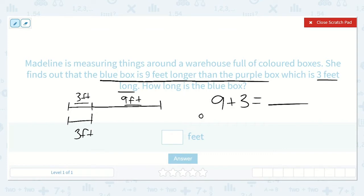We could draw nine dots and three dots, and we can count all of them: one through nine, then ten, eleven, twelve. Or we could just start at nine and count on three more: nine, ten, eleven, twelve. We get the same answer. So twelve feet is our answer.